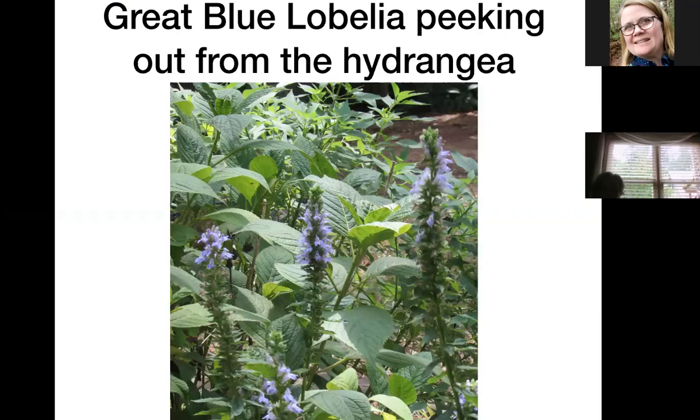Moving into August, this is the blue lobelia, as opposed to the cardinal flower. It has the same shaped bloom with the lip on the bottom and kind of an overhang on the top. Even though it's blue it still attracts a lot of insects, but I've never seen hummingbirds on these — it does not attract hummingbirds to the best of my knowledge.